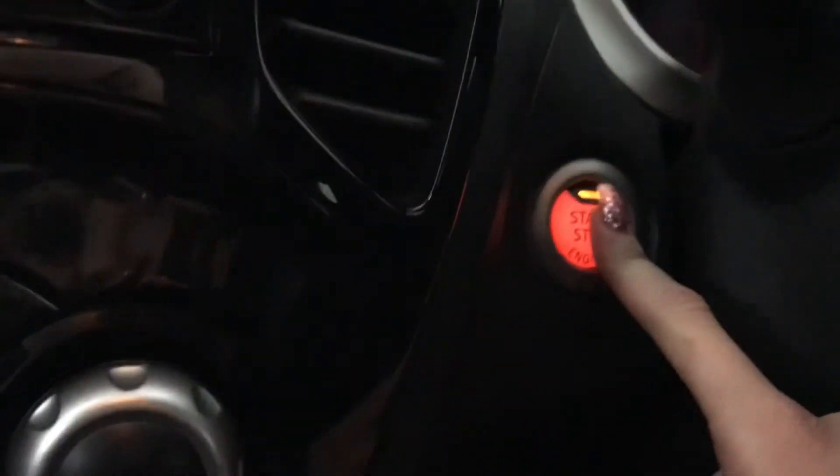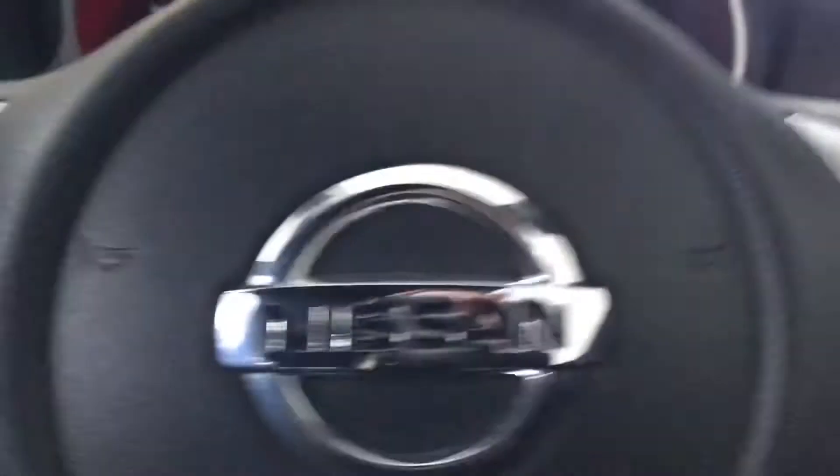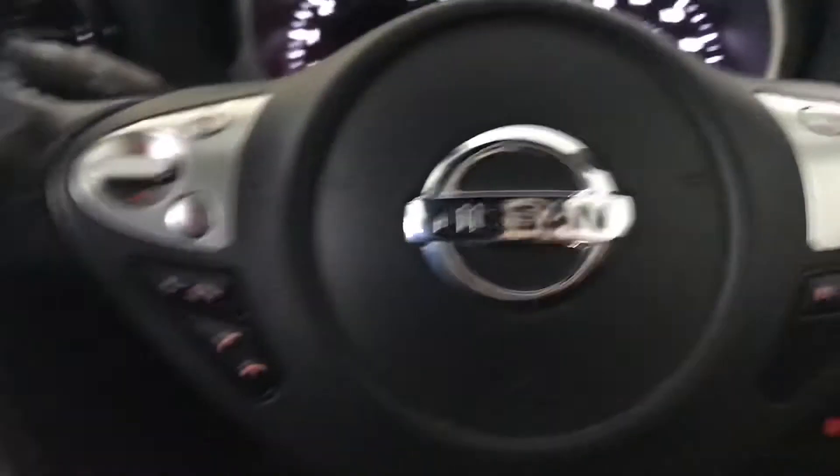Taking you into the driver's seat, you've got a push button start/stop engine. You've also got cruise control and speed limiter, as well as mounted audio controls on your steering wheel.